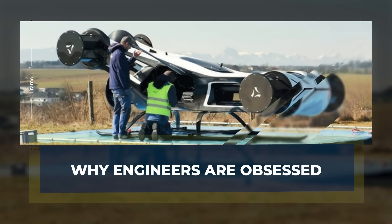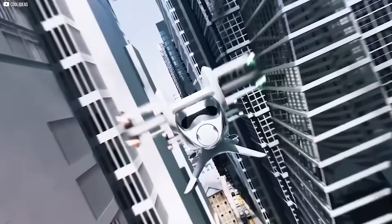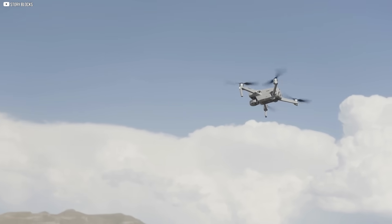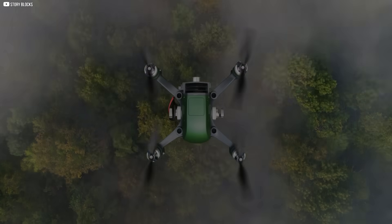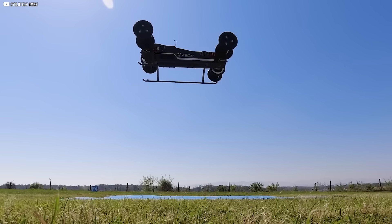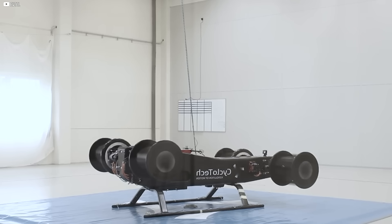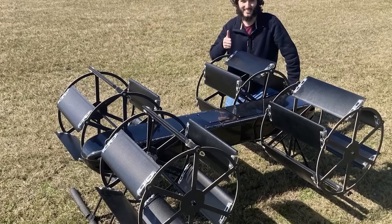Why engineers are obsessed. It's not just the novelty that draws engineers in — it's what cycloidal rotors enable. In an age where urban air mobility is becoming a serious industry, every advantage matters. And cycloidal propulsion offers something rare: full control without the usual trade-offs. A conventional drone moves by tilting its body — it has to lean forward to go forward and tilt sideways to turn. That motion is fine in open spaces, but in cities with tight clearances and swaying winds, precision is everything. Cycloidal rotors can shift thrust instantly without altering the aircraft's orientation — meaning smoother rides, tighter landings, and safer maneuvers around buildings or infrastructure. They're also quieter, with no fast-whipping tips or large spinning disks.